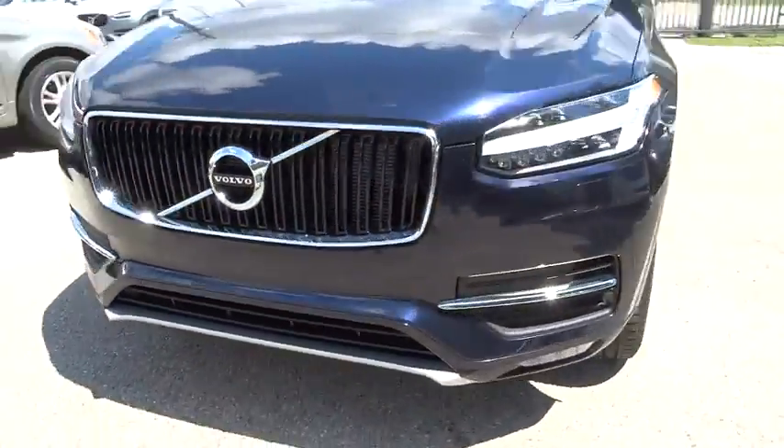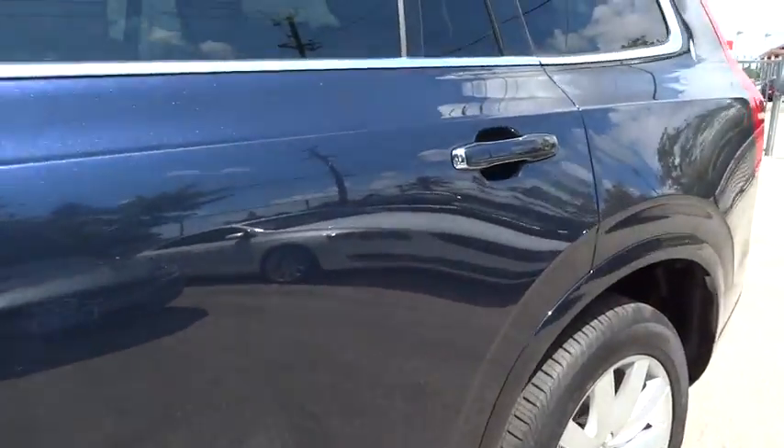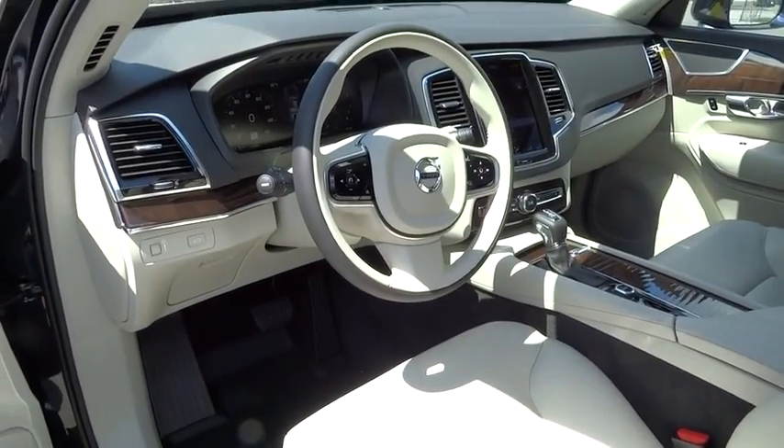Power windows, heated front seat, security system, trip computer, rear window defroster, brake assist, panic alarm, tachometer, remote keyless entry.